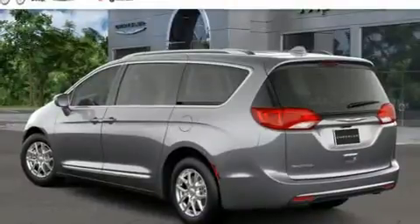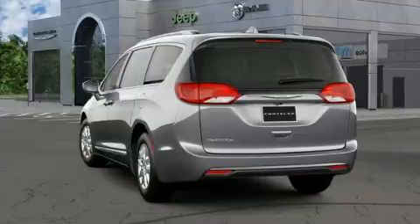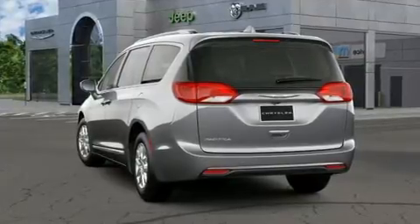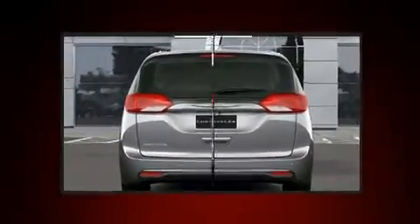Chrysler prioritized fit and finish as evidenced by front and rear reading lights, a rear window wiper, an automatic dimming rear view mirror, a blind spot monitoring system, a power lift gate, a roof rack, and remote keyless entry.